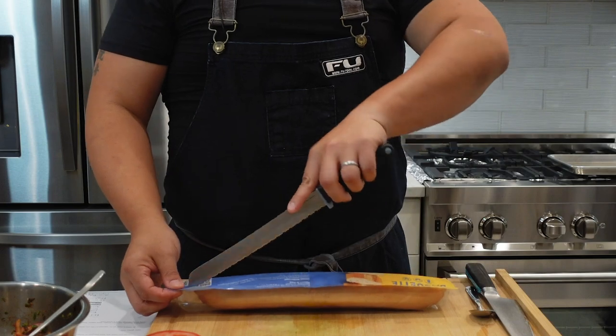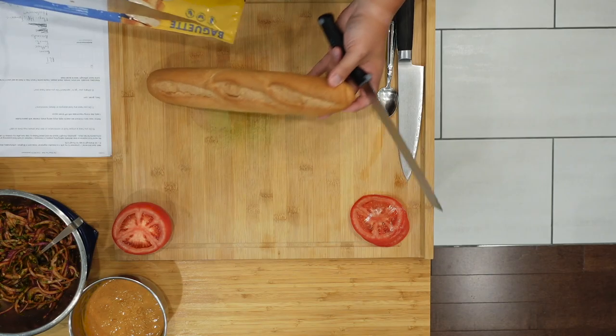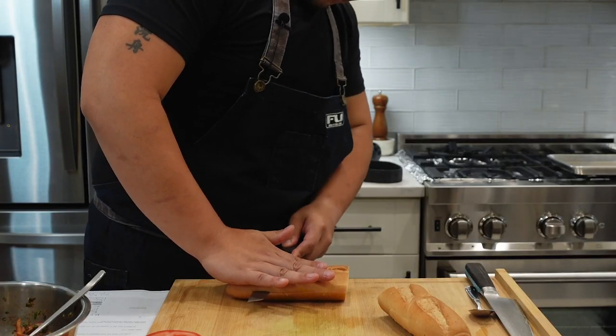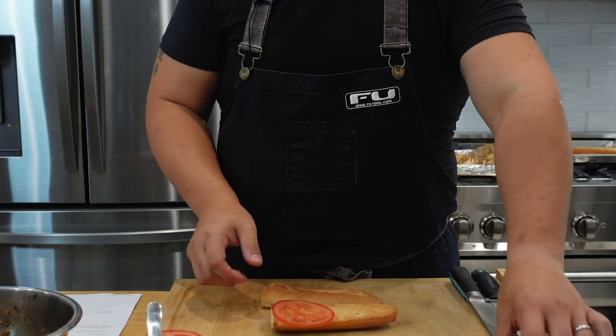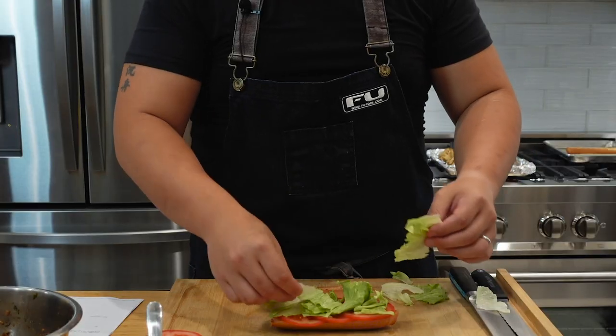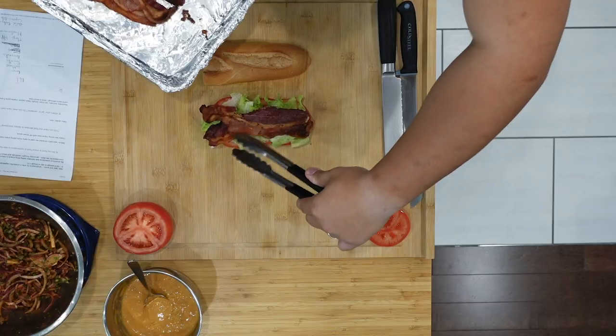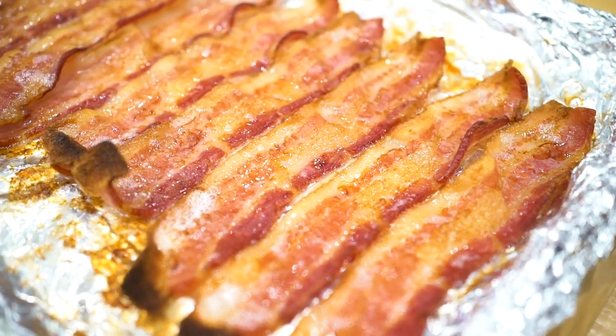Our mushrooms are just about done, so now is a good time to get our bread sliced. Let's get this in the oven and toasting. Let's lay down some tomato and lettuce. Here I have some extra thick cut bacon cooked extra crispy that I did earlier today.